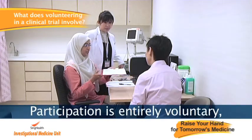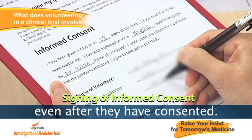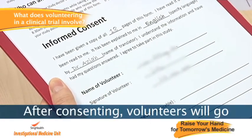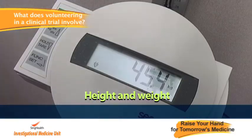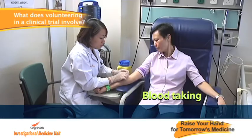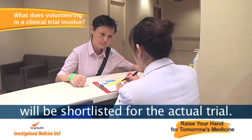Participation is entirely voluntary, and volunteers are able to withdraw at any point in time, even after they have consented. After consenting, the volunteers will go through a screening process. Those who meet the selection criteria will be shortlisted for the actual trial.